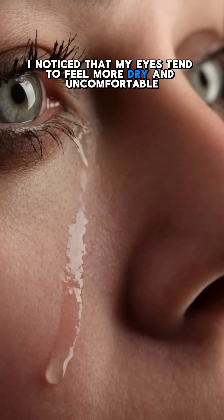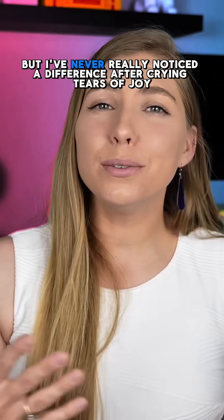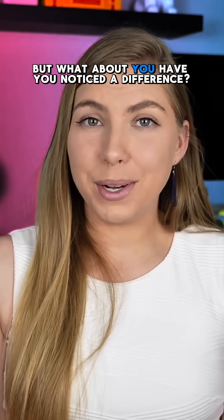I've noticed that my eyes tend to feel more dry and uncomfortable after crying sad tears, but I've never really noticed a difference after crying tears of joy. But what about you? Have you noticed a difference?